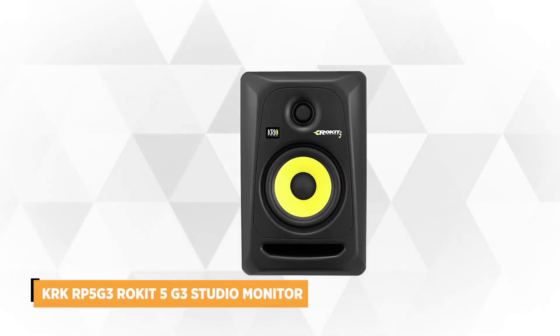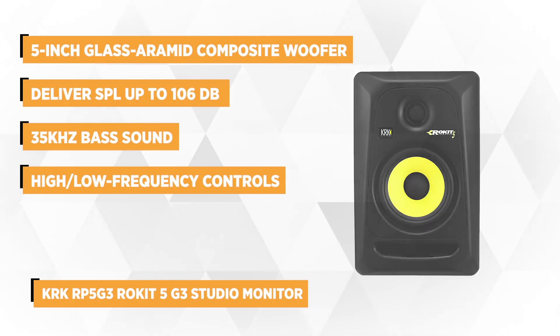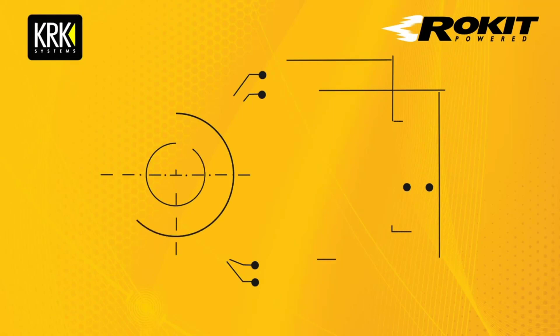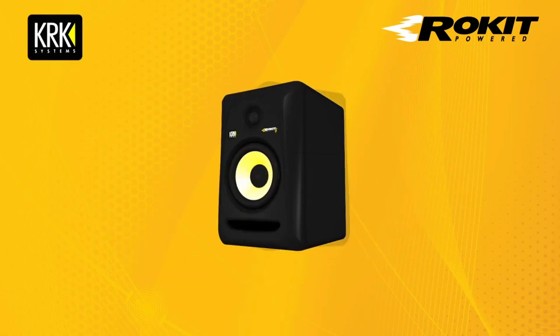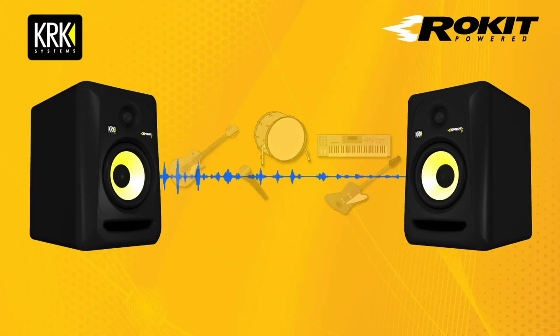Taking our second spot is the KRK RP5G3 studio monitor. This premium product promises amazing sound quality and features with outstanding components that meet the demands of professional producers and sound engineers. It comes loaded with innovative features including a 5-inch glass aramid composite woofer, a customized designed 50-watt Class A/B amplifier, and a 1-inch soft dome tweeter. They amplify the performance of this studio monitor by providing precision.